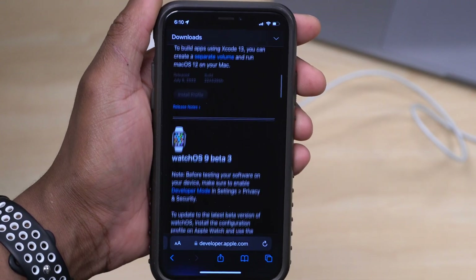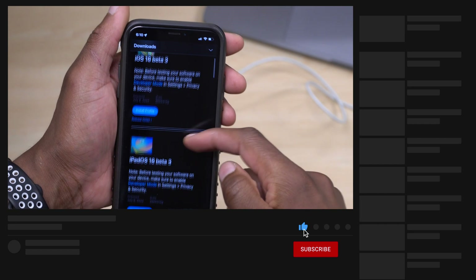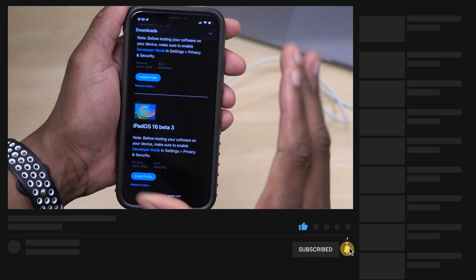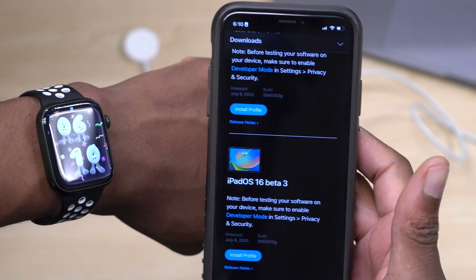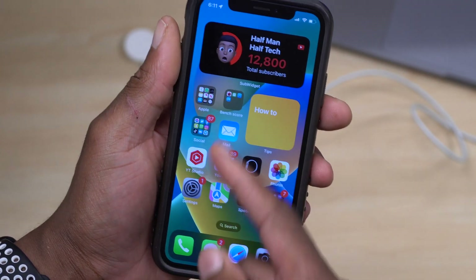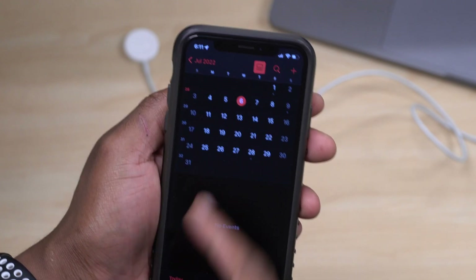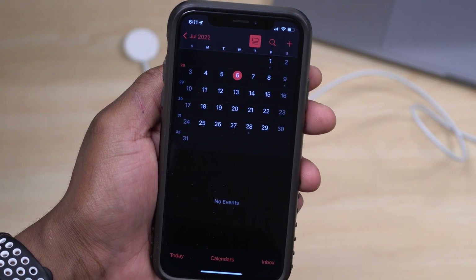Most of these updates I cover here on the channel at Half Man Half Tech, so if you want to know what's new with all the latest Apple software updates, definitely subscribe to stay up to date. Also, regarding when we could see the public beta for watchOS 9 — Apple said at WWDC that public betas would be released in July, and as of today, July 6th, we have the developer beta of watchOS 9 beta 3.